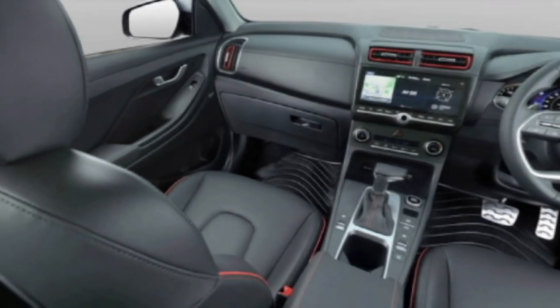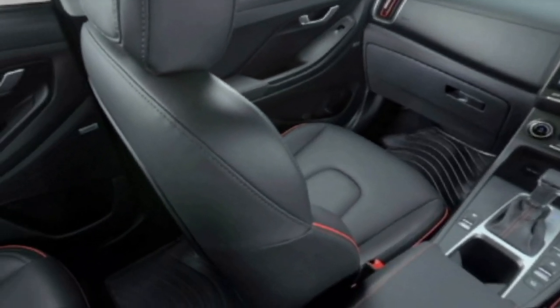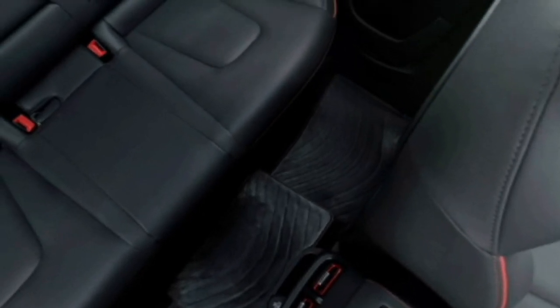The interior features a 10.25-inch touchscreen infotainment system with Apple CarPlay and Android Auto, a Bose premium sound system, digital cluster, auto climate control, rear AC vents, push button start and stop, ambient lighting, panoramic sunroof and leather upholstery with ventilated front seats and second row captain seats.